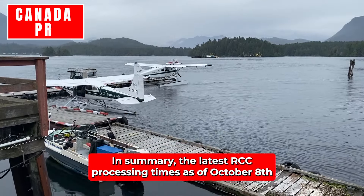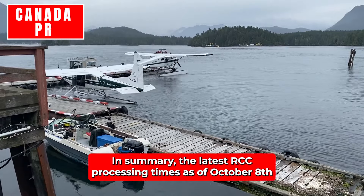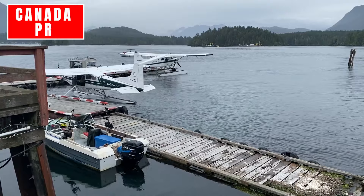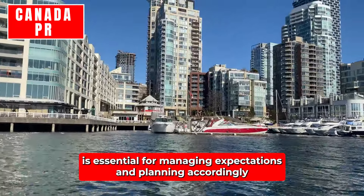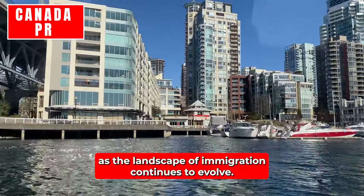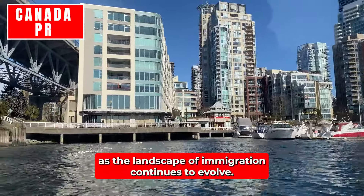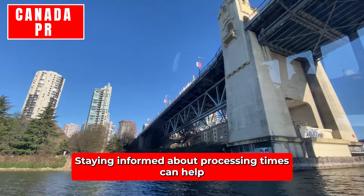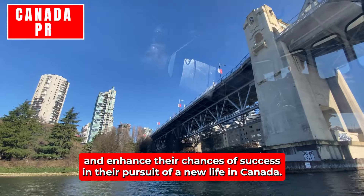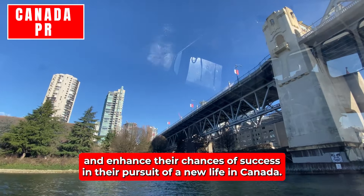In summary, the latest IRCC processing times as of October 8th offer valuable insights for applicants preparing their immigration journeys. Understanding these timelines is essential for managing expectations and planning accordingly. As the landscape of immigration continues to evolve, staying informed about processing times can help applicants make informed decisions and enhance their chances of success in their pursuit of a new life in Canada.